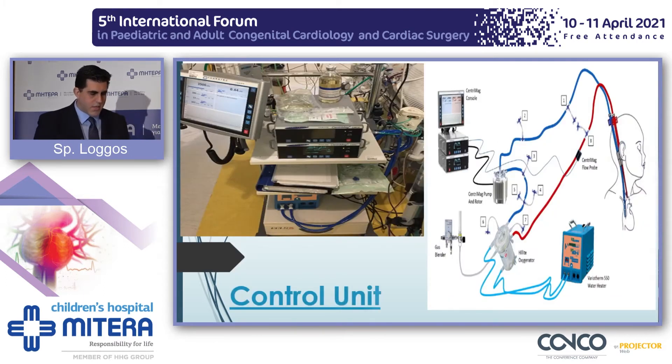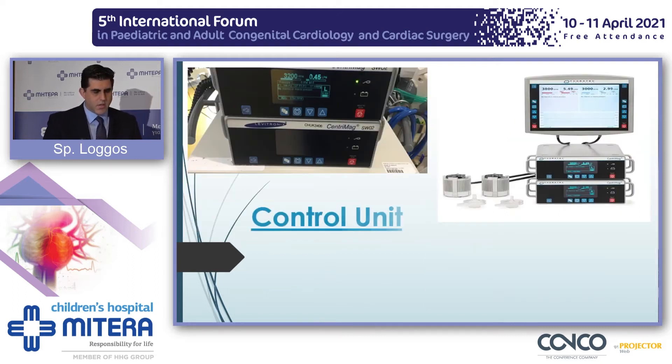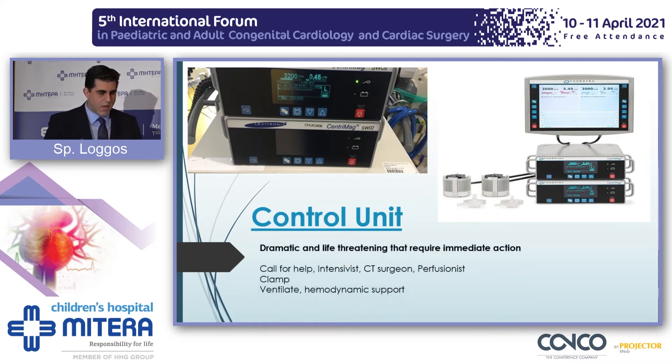This is a Sentry Maquet control unit, and you can see there's always redundancy — two consoles and two magnetically levitating pumps. If one fails, you can switch to the other. It could be dramatic; you need to call for help, clamp, and by all means ventilate and provide hemodynamic support of the patient.